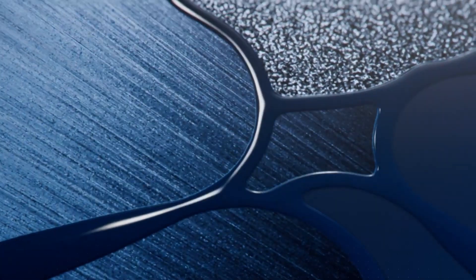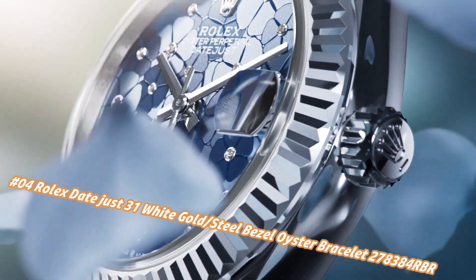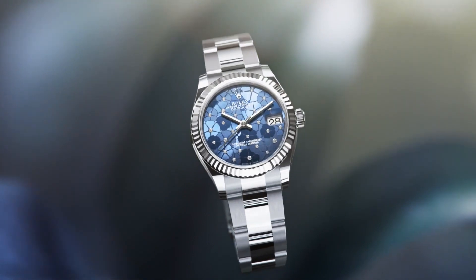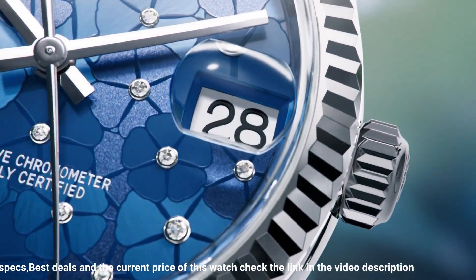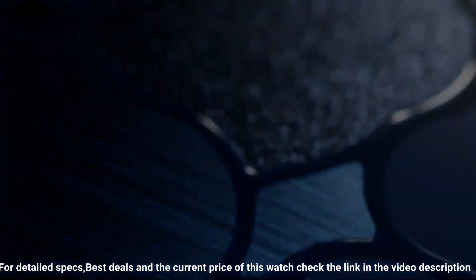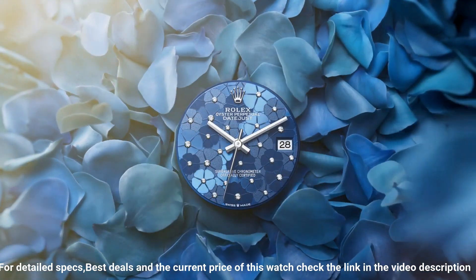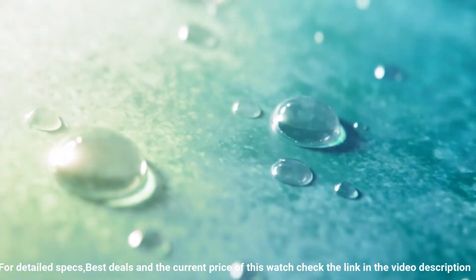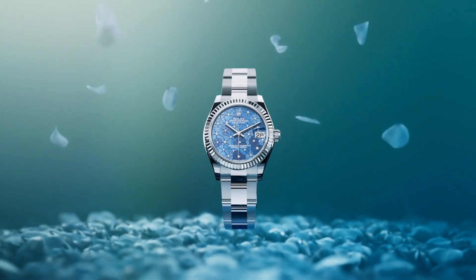Number four: Rolex Datejust 31 White Gold/Steel Bezel Oyster Bracelet, reference 278384RBR. The price today is about $15,550, but this varies with time. Crown screw-down, bezel set with diamonds, movement automatic, case back solid, material steel/white gold/diamonds, case size 31mm, case shape round, dial type analog, date at three o'clock, dial color blue, dial markers diamond, hands white gold, band material stainless steel, clasp folding oyster clasp, bracelet oyster heavy new style, watch style dress watch, water resistance 100 meters / 330 feet.